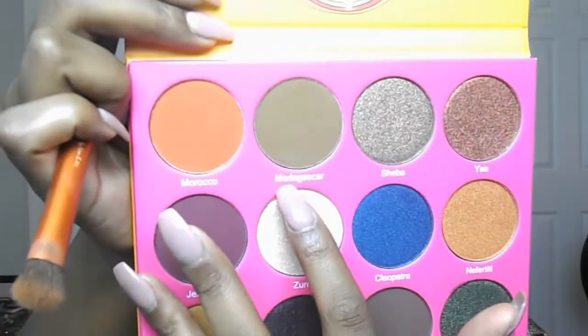I'm going to apply this concealer and then sticking with my neutral brown theme, I'm going to start with Madagascar — this tannish brown in the corner right there. I'm going to take this deluxe crease brush from Real Techniques, Old Faithful, and just dab that in. There's a lot of product just from dabbing it three or four times. This is a nice nude — you can't even tell it's on my eyelid. I like that.